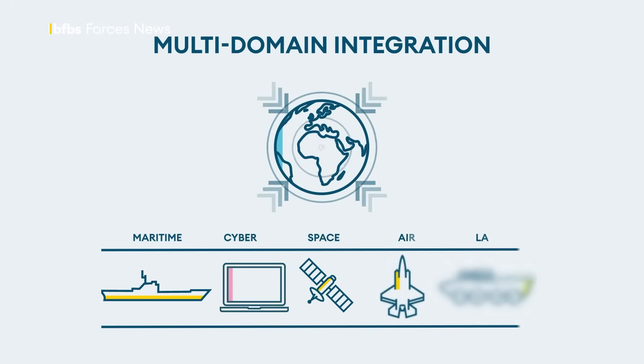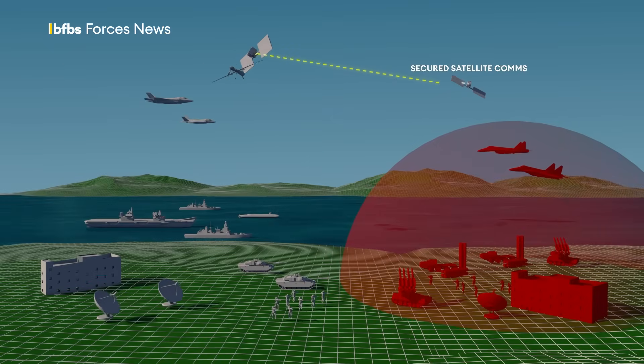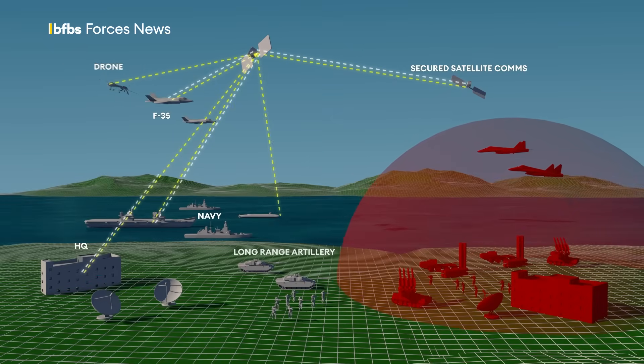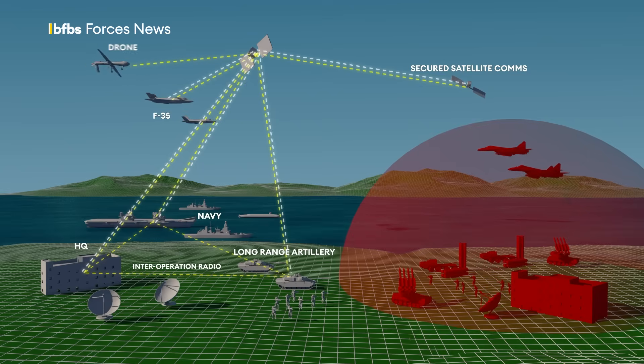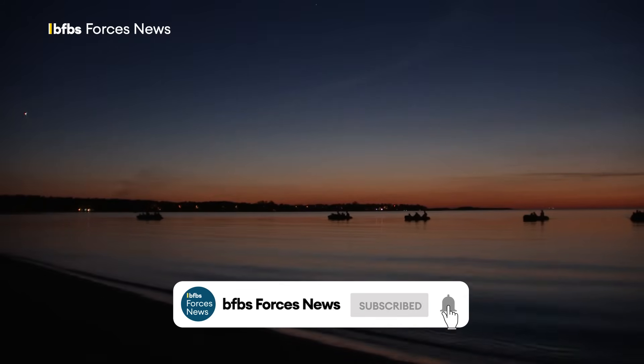In a world of multi-domain warfare, connectivity between land, sea, air, cyber and space is critical. But what if the satellites you've come to rely on for that covert mission, where up to the minute intel is critical, are jammed, destroyed or denied to you by an enemy?